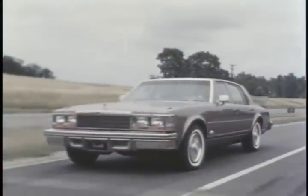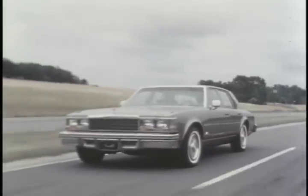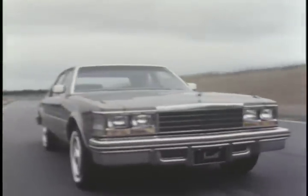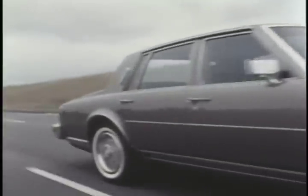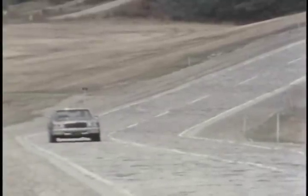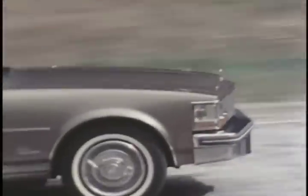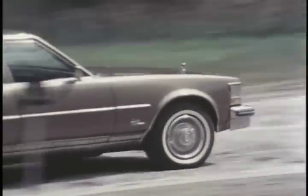Every year has seen changes and refinements in the smooth, quiet ride so characteristic of Seville. Computer-assisted evaluation and thousands of miles of test driving have enabled Cadillac engineers to retune such critical areas as shock absorber valving and mounting, spring rates, and body mount designs.